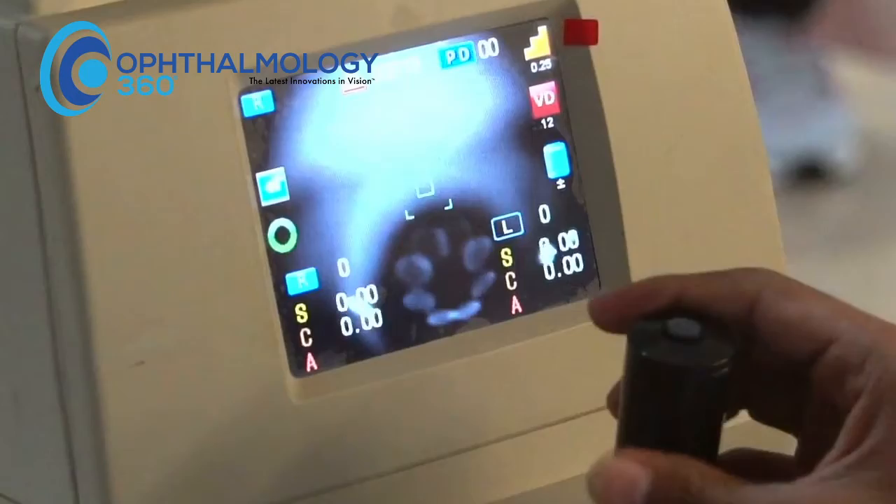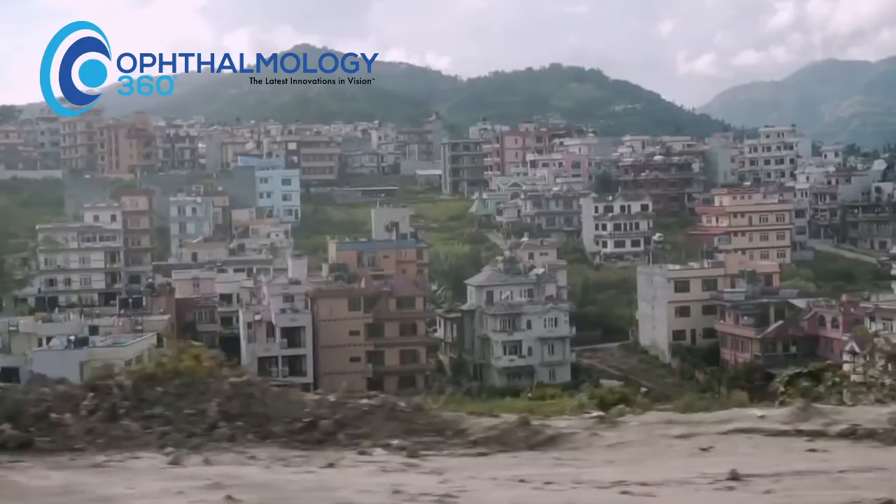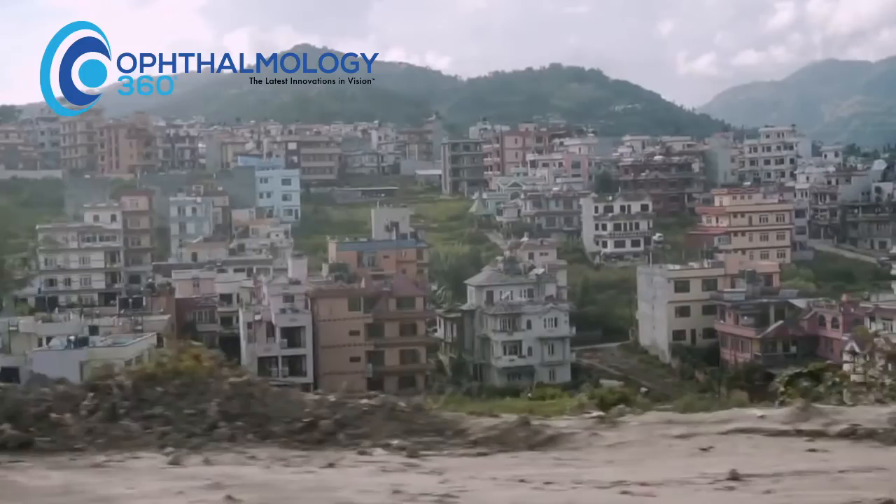I think it's important to keep in mind — while we are all really excited, myself included, about advanced technology and all of the ways that we're improving upon cataract surgery in the US — that there is still a global problem of blindness from cataracts in the developing world.